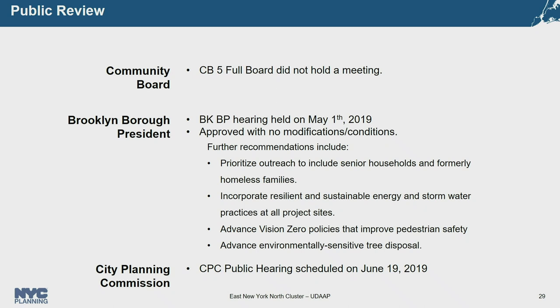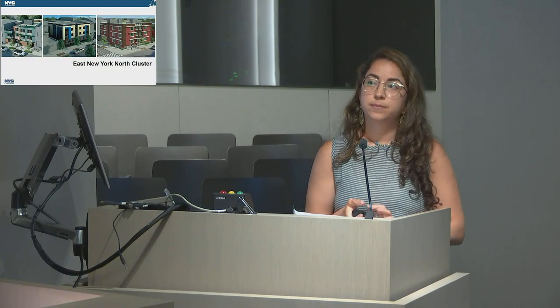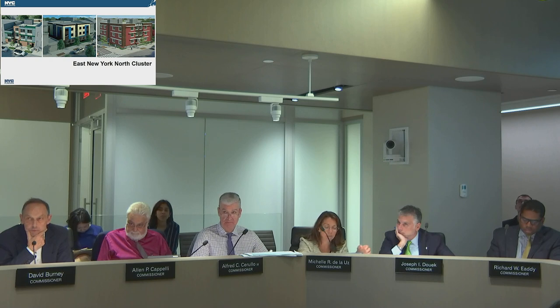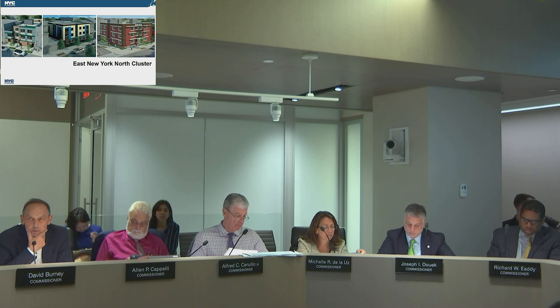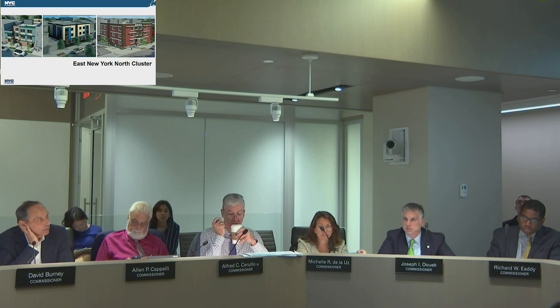HPD is requesting designation of an urban development action area and project approval, and disposition of all city-owned properties. The development site will be conveyed to a developer selected by HPD. Community Board 5 did not hold a meeting for the project. The Brooklyn Borough President held a hearing on May 1st and approved with no modifications. Further recommendations include prioritizing outreach to senior households and formerly homeless families, incorporating resiliency and sustainability energy and stormwater practices, advancing Vision Zero policies that improve pedestrian safety, and advancing environmentally sensitive street disposals. The CPC public hearing is scheduled for Wednesday, June 19th.